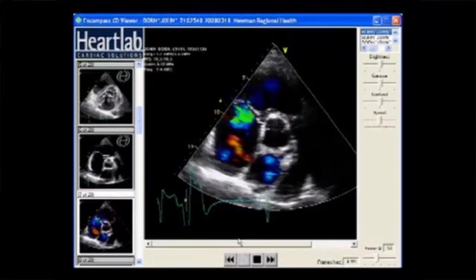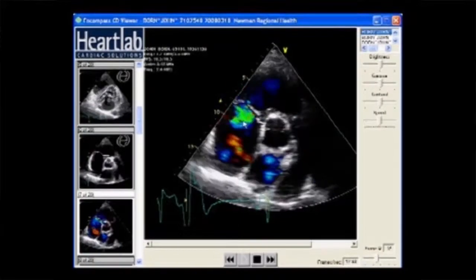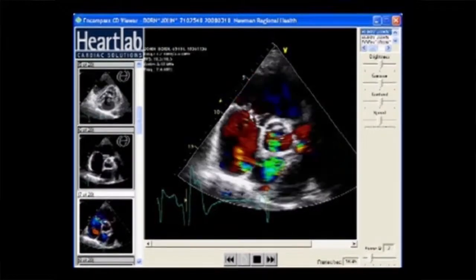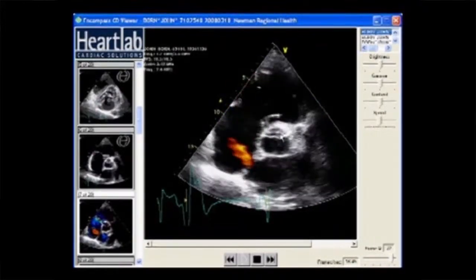Diagnostic Medical Sonography uses high frequency sound waves to produce images of vessels, organs, tissues, or blood flow inside the body. Sonography is one of the cheapest imaging procedures and does not use harmful radiation or contrast that other imaging modalities use.